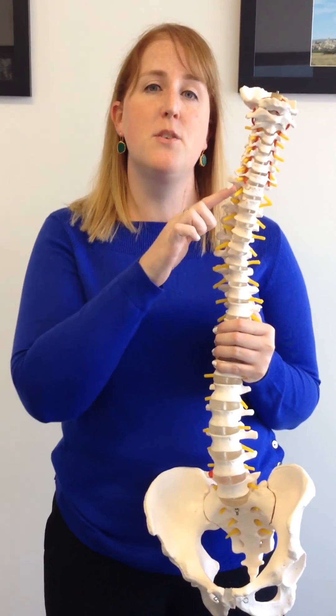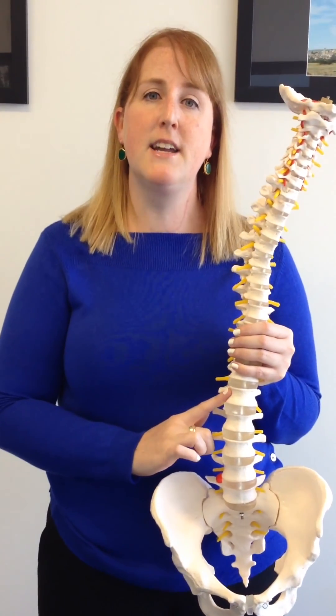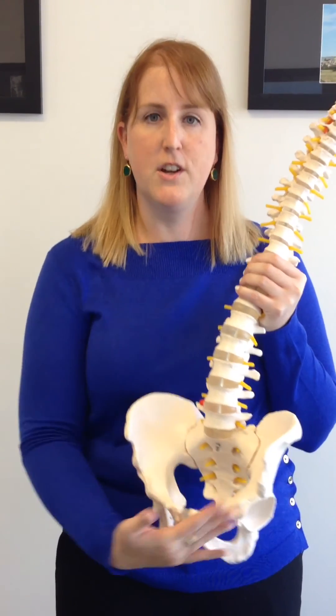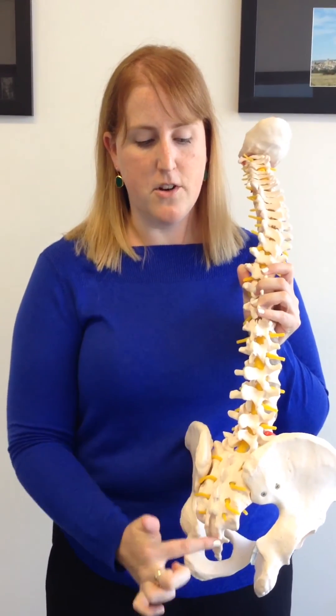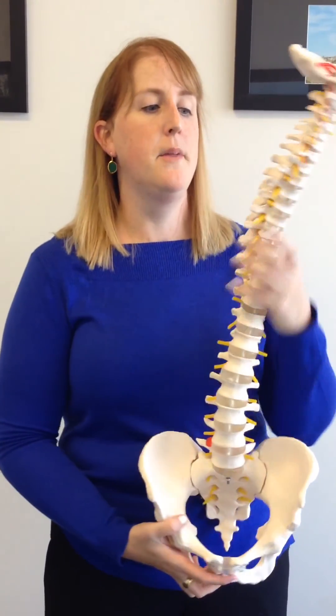You've got seven vertebrae in your neck — your cervical spine — twelve in your mid-back, your thoracic spine, and five in your lower back, your lumbar spine. You've also got your pelvis at the bottom, and right at the base of your lower back you've got a triangle-shaped bone, your sacrum, and your tailbone right down at the tip.